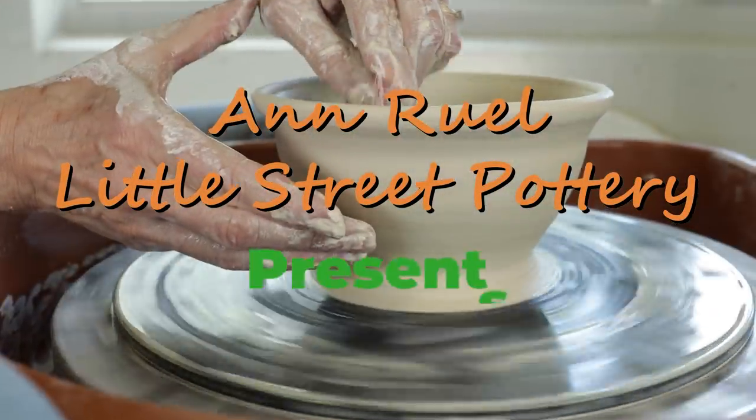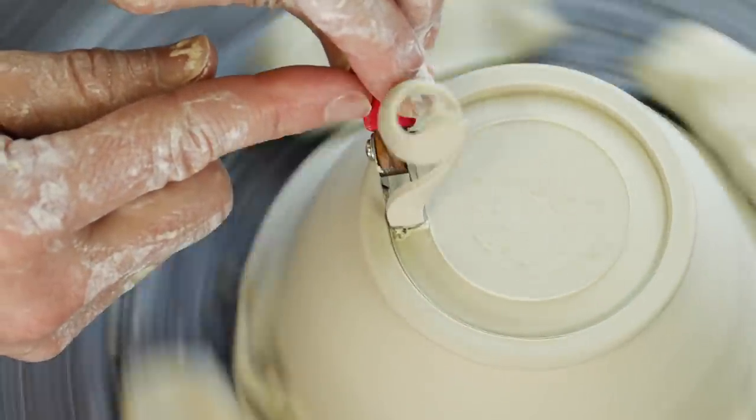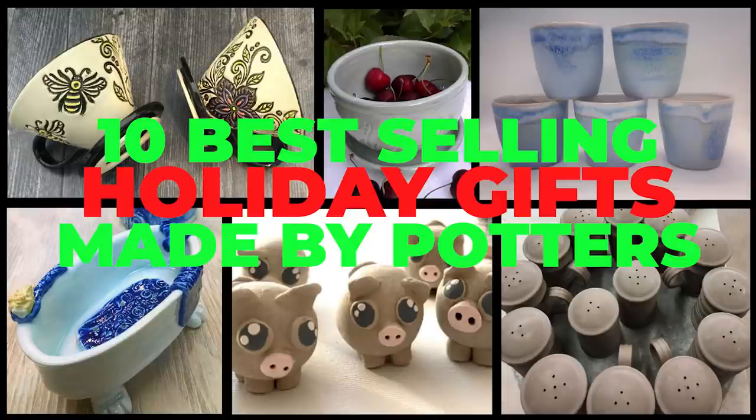Hi everybody, this is Anne. Welcome back for part two of our top 10 countdown of the best-selling small item pottery gifts. To come up with our list, we elicited the help from the very talented members of the Pottery Studio Facebook group to share their best sellers.